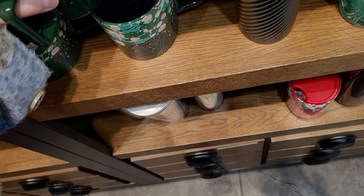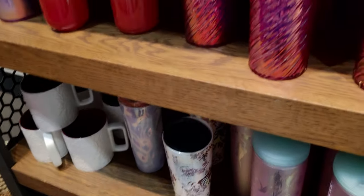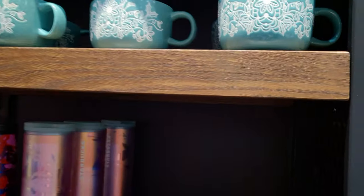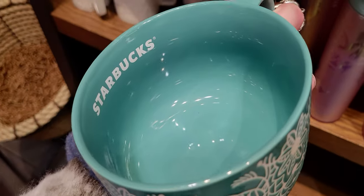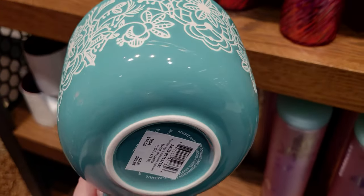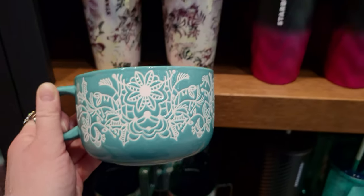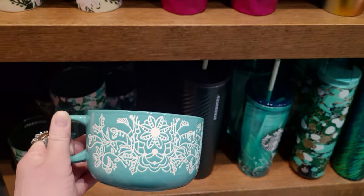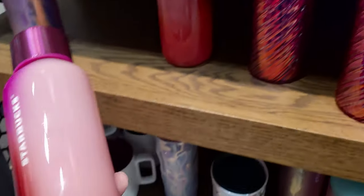I don't want to miss anything — up here there's this pretty coffee or soup mug for $14.95 with Starbucks stamped on the interior. It has a 3D raised lacy part mimicking poinsettias — all the designs coordinate so well together. What a fun shape!